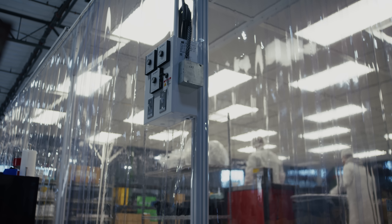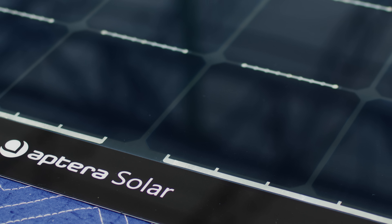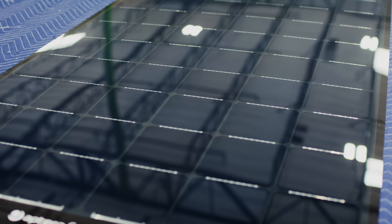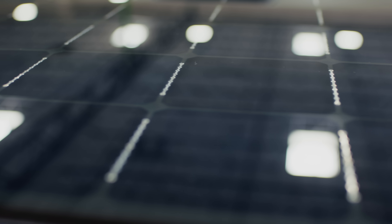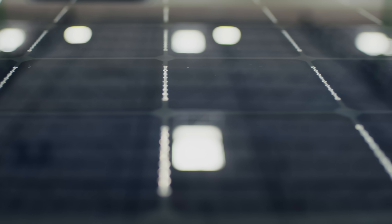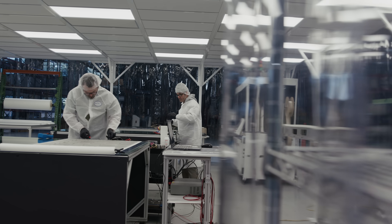Besides vehicles, our solar team is currently in production with solar panels for one of our early customers. Though this effort is outside the vehicle program, things like it can help us unlock better material pricing and generate early revenue, which helps support our long-term goals as a company. It's just one of the examples of how we apply efficiency everywhere we can.